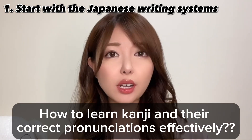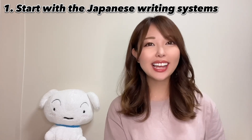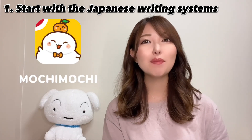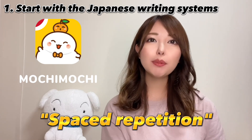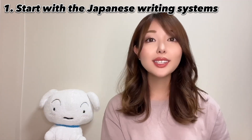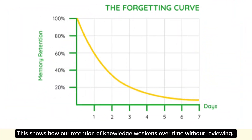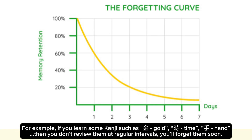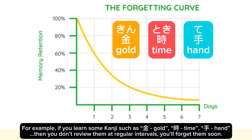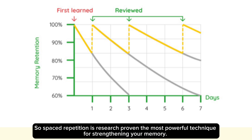So how to learn kanji and their correct pronunciation effectively? Please try using the highly recommended app Mochi Mochi to learn kanji and vocabulary. This is an app using a spaced repetition system — the best way to memorize what you learn. It's easy to forget kanji without reviewing, so let's look at the forgetting curve. This shows how our retention of knowledge weakens over time without reviewing. If you learn some kanji such as kin (gold), toki (time), te (hand), and then don't review them at regular intervals, you'll forget them soon. Spaced repetition is research-proven as the most powerful technique for strengthening your memory.